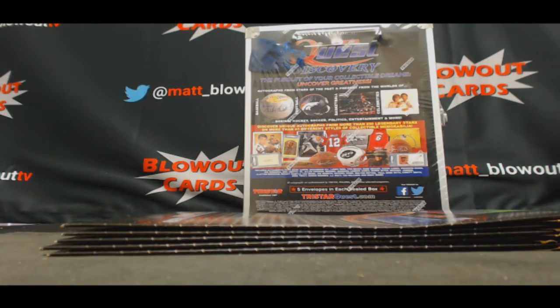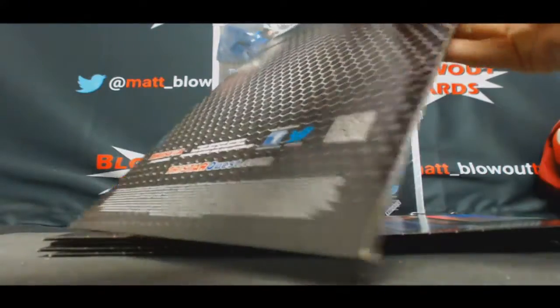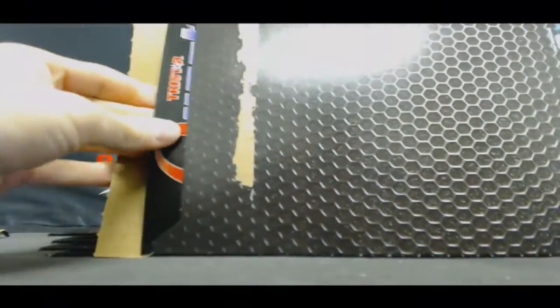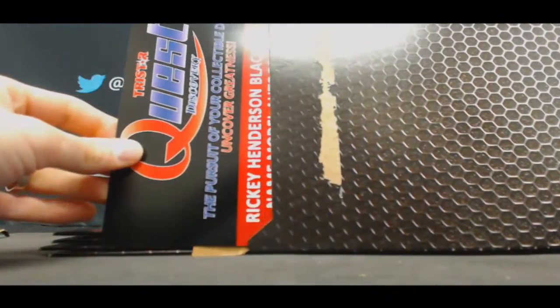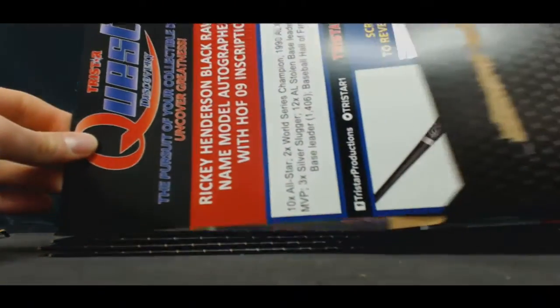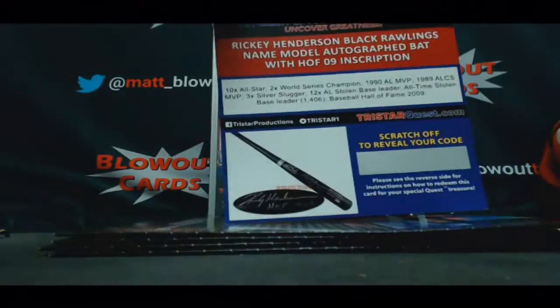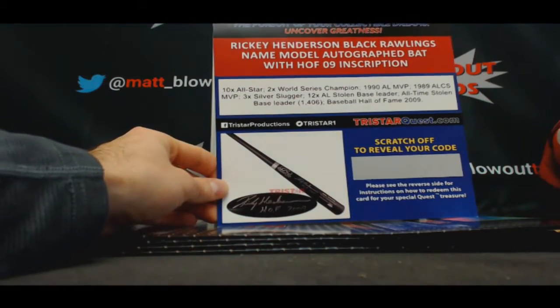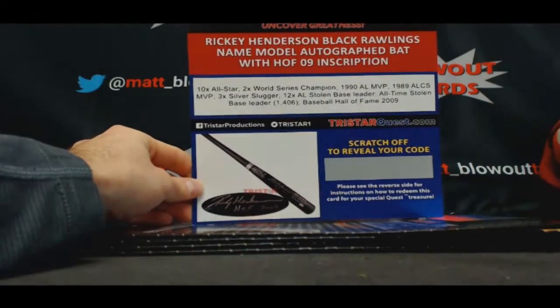Alright, briefcase one. Let's start off with Rickey Henderson — Black Rawlings name model autographed bat with '09 Hall of Fame inscription. That's cool.